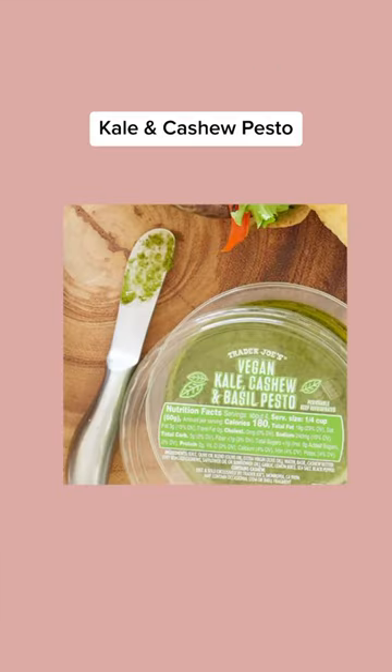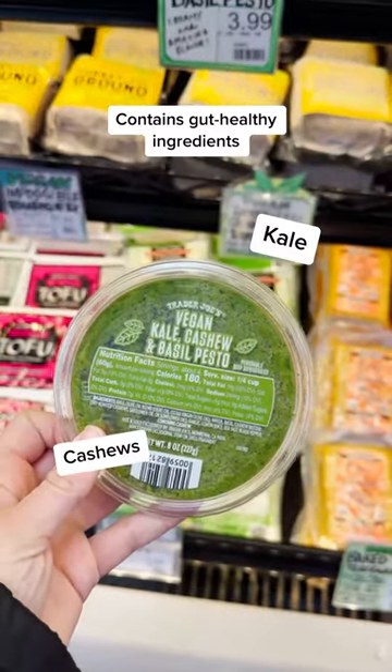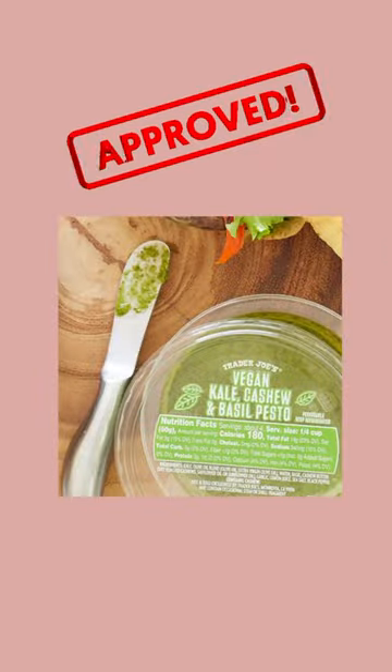Next we have the kale and cashew pesto. This creamy green condiment is made with gut healthy ingredients like kale and cashews, and it has absolutely zero dairy. RD approved.